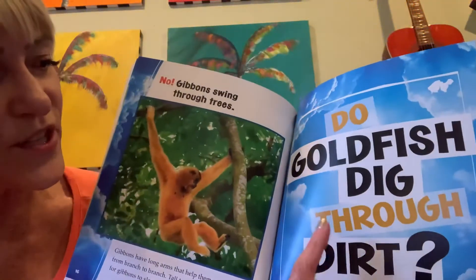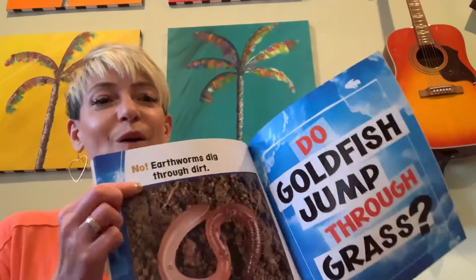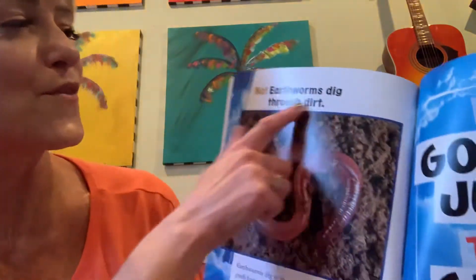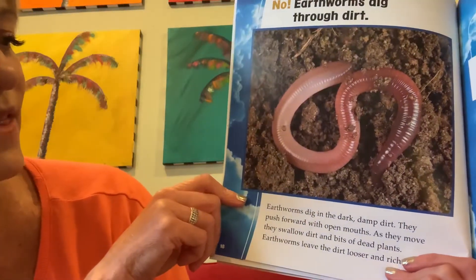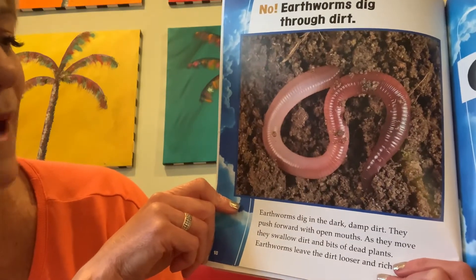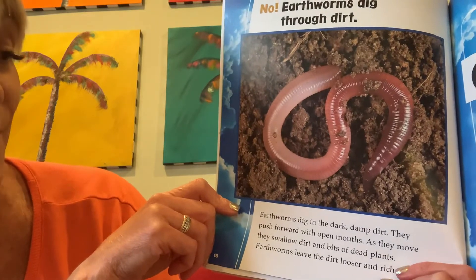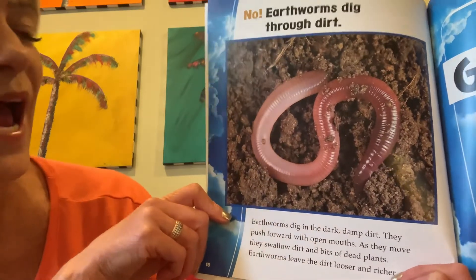Do goldfish dig through dirt? No! Earthworms dig through dirt. Earthworms dig in the dark, damp dirt. They push forward with open mouths. As they move, they swallow dirt and bits of dead plants. Earthworms leave the dirt looser and richer.